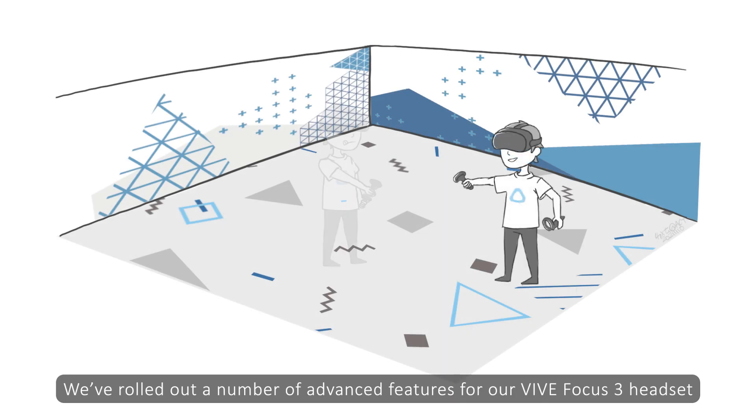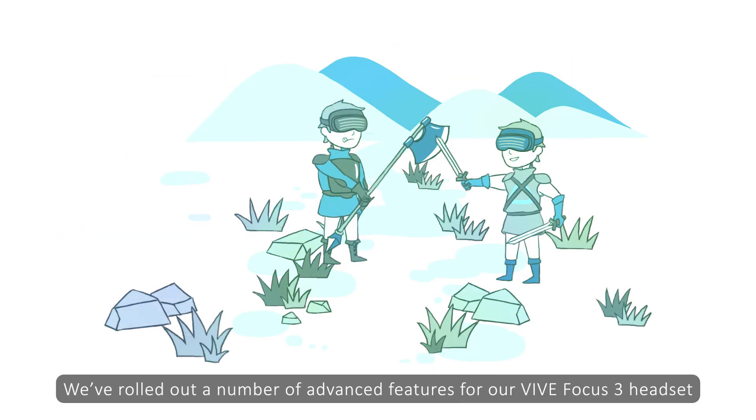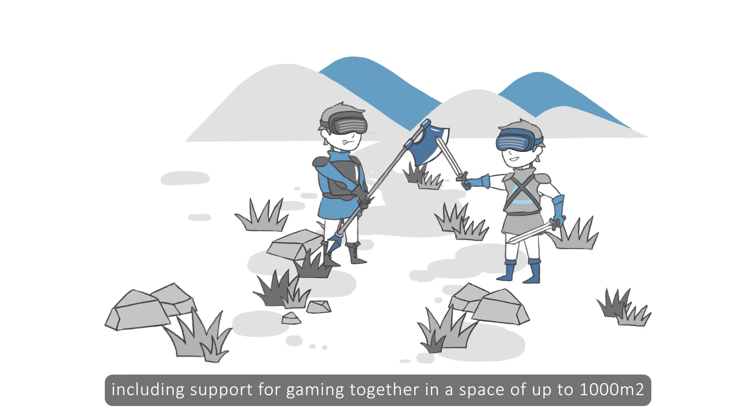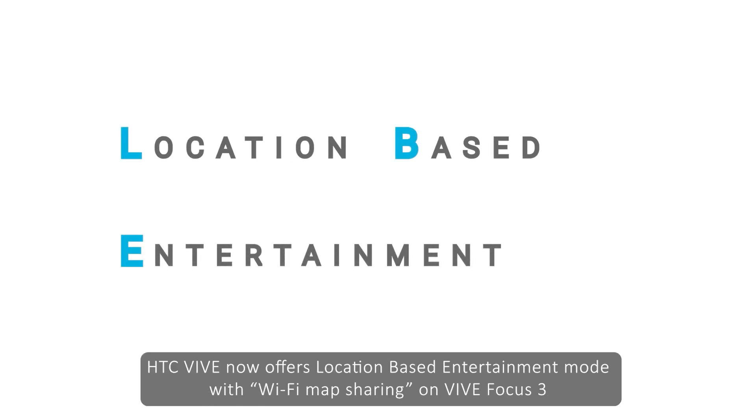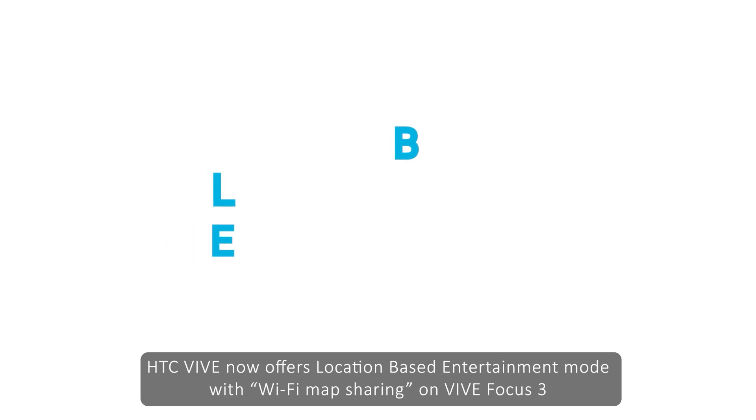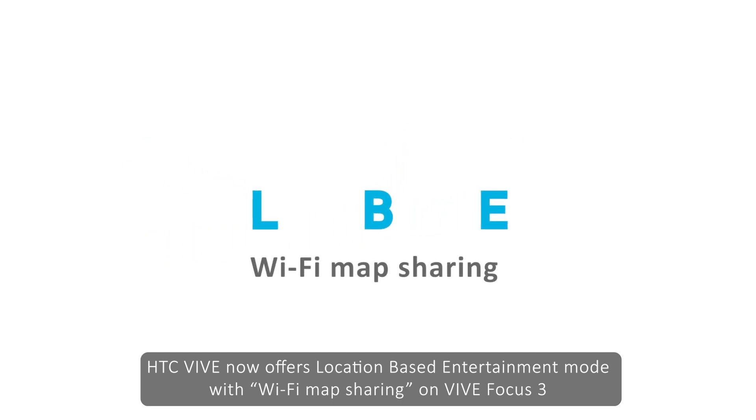We've rolled out a number of advanced features for our Vive Focus 3 headset, including support for gaming together in a space of up to 1,000 square meters. To make setup even easier, HTC Vive now offers location-based entertainment mode with Wi-Fi map sharing on Vive Focus 3.